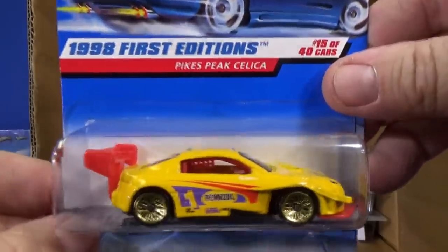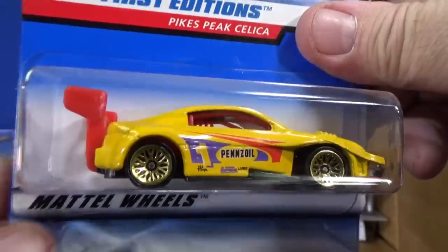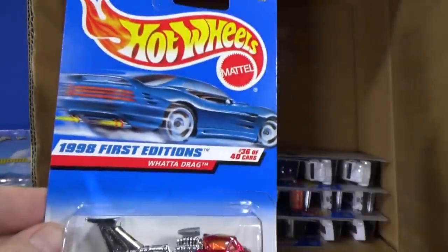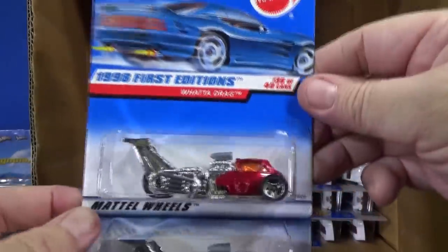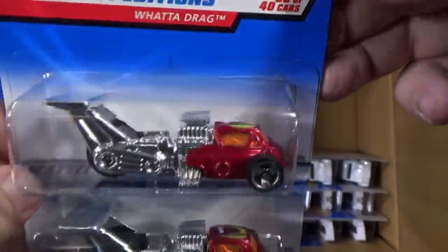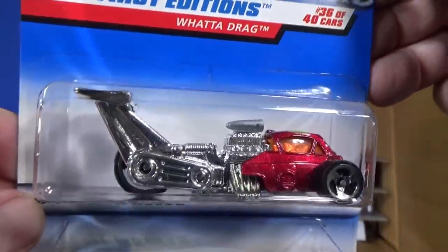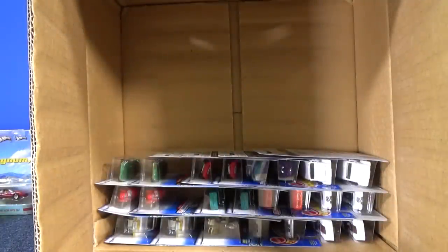Pike's Peak Celica — nice model. Somebody asked me, did Mattel lose the license for Toyota? Because there hasn't been Toyotas in a while. I don't know — I haven't heard anything. Here you have What a Drag, 1998 first edition, two samples. I think it's a fantasy model — no, somebody actually made this. This is actually a custom car somebody made.